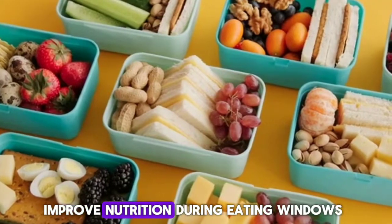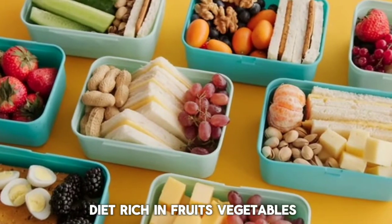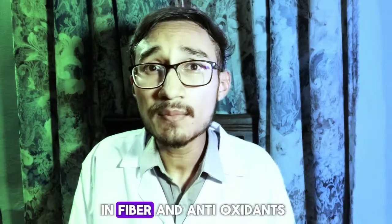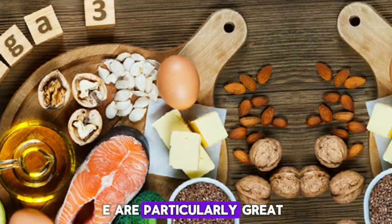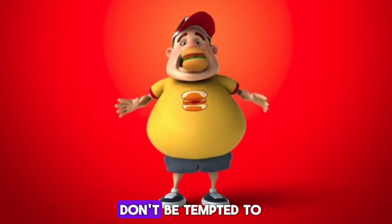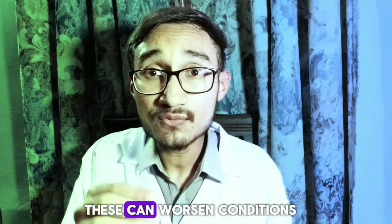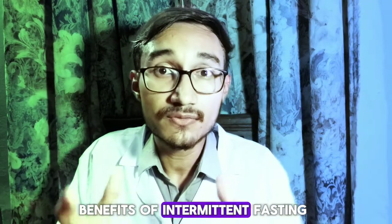Number four is improve nutrition during eating windows. Focus on a balanced diet rich in fruits, vegetables, lean proteins and healthy fats, as these nutrients are vital for skin health. Foods high in fiber and antioxidants, omega-3 fatty acids, and vitamins C and E are particularly great for skin. Fifth is avoid overindulgence. During eating periods, don't be tempted to overeat foods high in sugar, processed ingredients and unhealthy fats, as these can worsen conditions like acne or inflammation and negate the skin benefits of intermittent fasting.